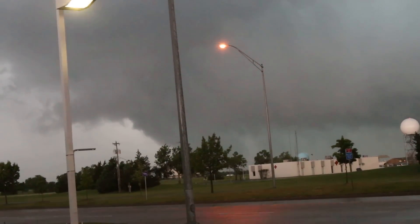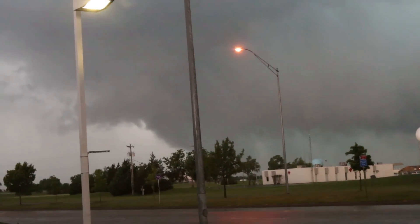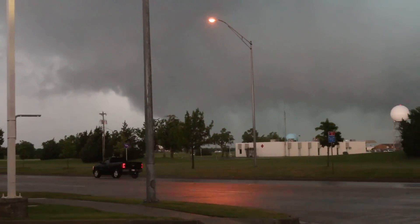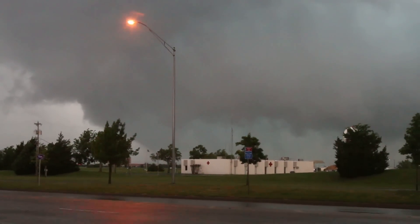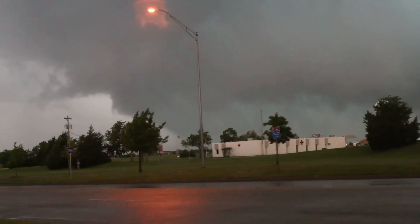Had a lot of tree damage, high-line power line damage back there, and an immense amount of loose item damage — like signage and whatnot. I didn't see, per se, structural damage, but I didn't really have time to hang around and wait for daylight.